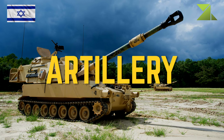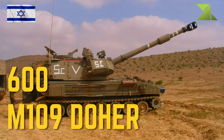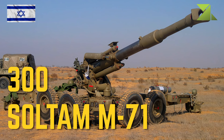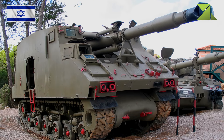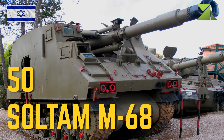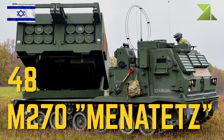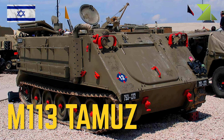Artillery: 600 M109 Doher 155mm Self-Propelled Howitzer; 300 Soltam M71 155mm Towed Howitzer; 50 Soltam M68 155mm Self-Propelled Howitzer; 48 M270 Lynx Multiple Rocket Launcher; M113 Tammuz Missile Launching Vehicle.